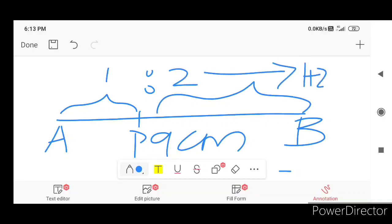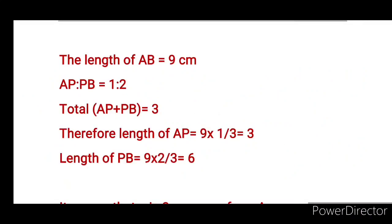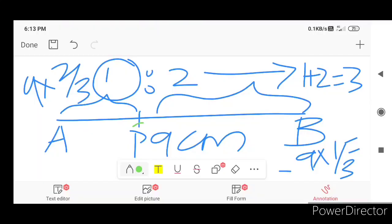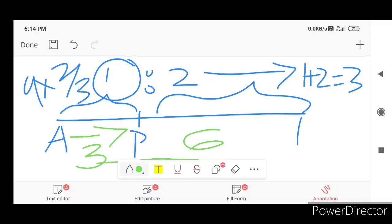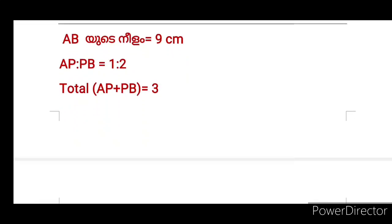You have to find a ratio of 1 to 2. We pick 1 plus 2 equals 3. The length of AB is 9 cm. AP to PB is 1 to 2. 1 plus 2 is 3, therefore the length of AP will be equal to 9 into 1 by 3, that is equal to 3 cm. The length of PB is 6 cm. It means that P is 3 cm away from A. AB is 9 cm, AP is 2, PB is 1, and AB is 3.